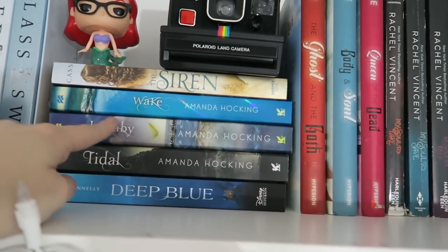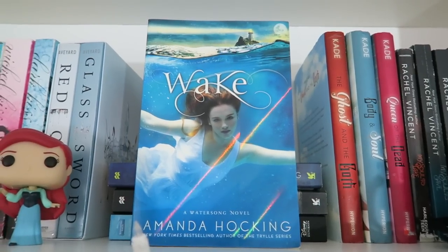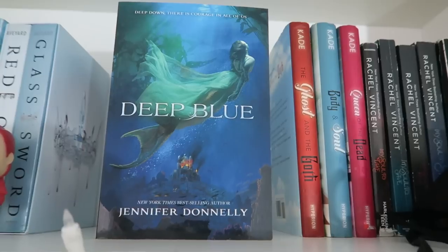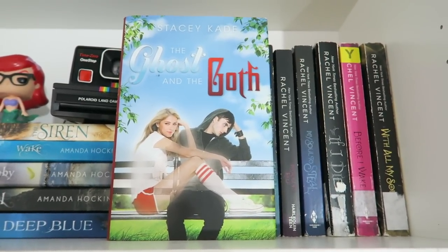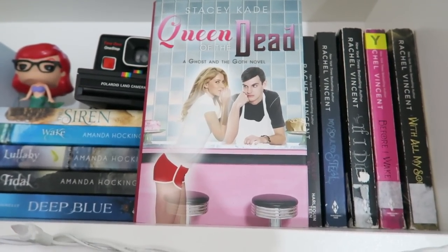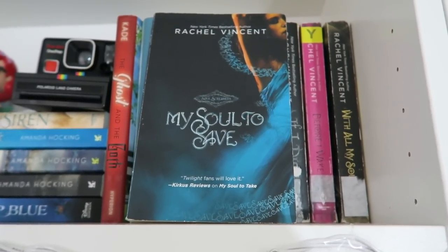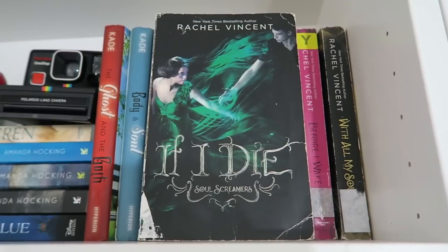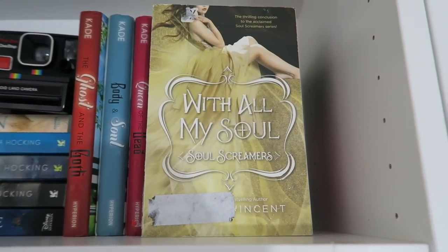I have The Siren by Kiera Cass, and Wake, Lullaby, and Tidal by Amanda Hocking, and Deep Blue by Jennifer Donnelly. Next I have The Ghost and the Goth, Body and Soul, and Queen of the Dead by Stacey Kade. Then I have the Soul Screamers series: My Soul to Take, My Soul to Save, My Soul to Keep, My Soul to Steal, If I Die, Before I Wake, and With All My Soul — all by Rachel Vincent.